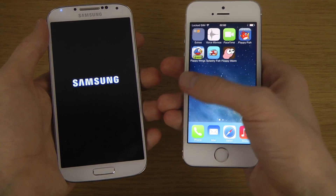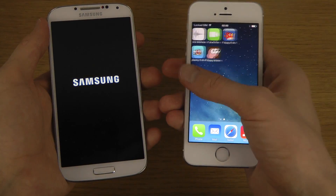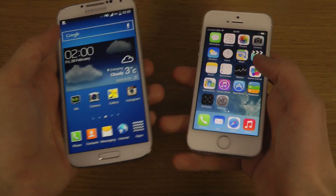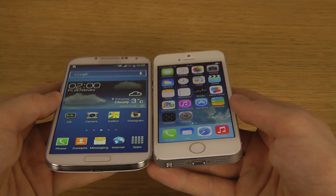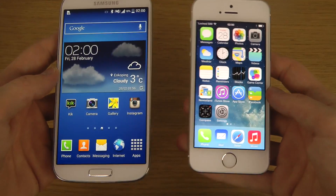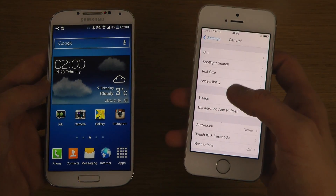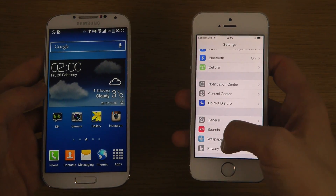We got ourselves a winner, and by far. Wow, I didn't think the difference would be that big, but holy shit, that was a difference — that was really, really a difference in booting up. Oh my god, we have a clear winner here. I'm not sure if this latest version is so much quicker — I don't think so, but you never really know.